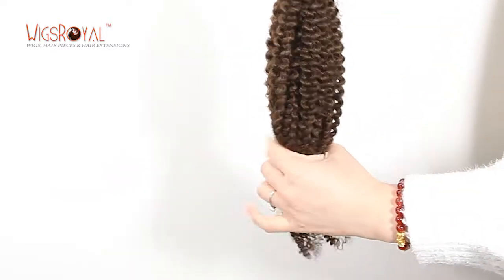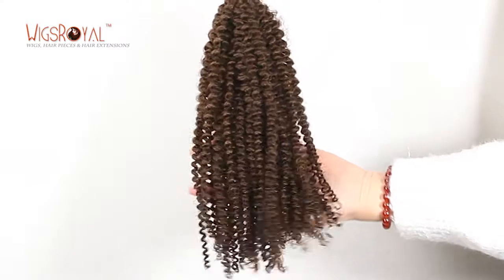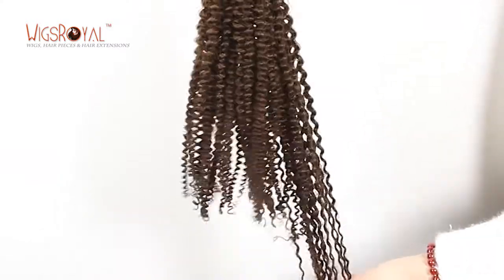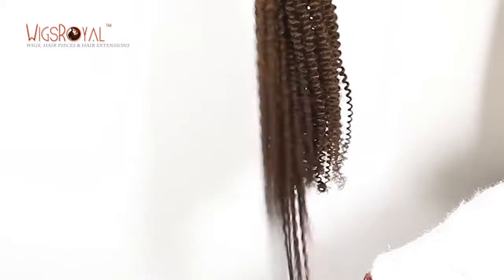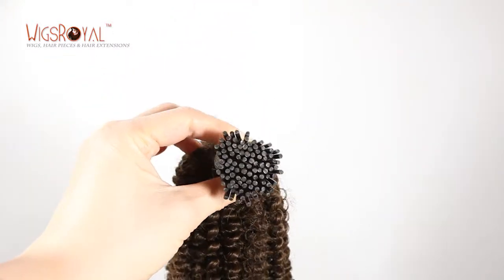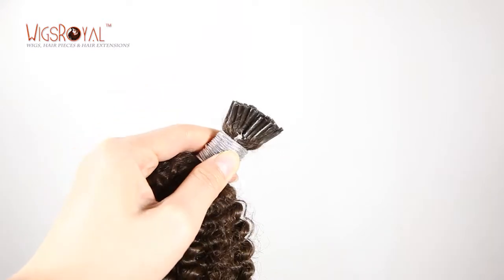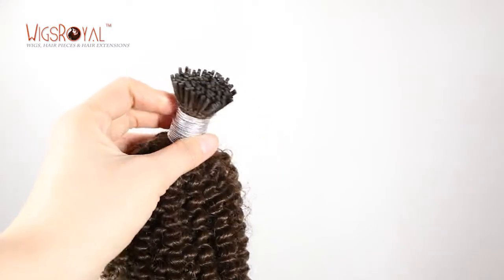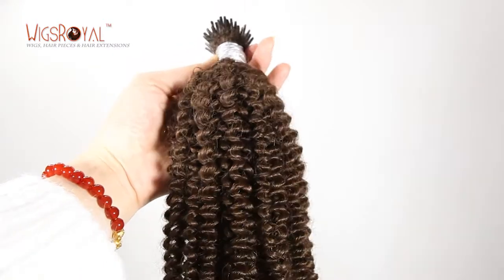Wigs Royal is a professional manufacturer of premium quality human hair lace wigs, hair weaving, top closures, and lace frontals, with over 20 years of producer experience. We are now selling to more than 60 countries. Please visit www.wigsroyal.com or write to info@wigsroyal.com. Thank you.